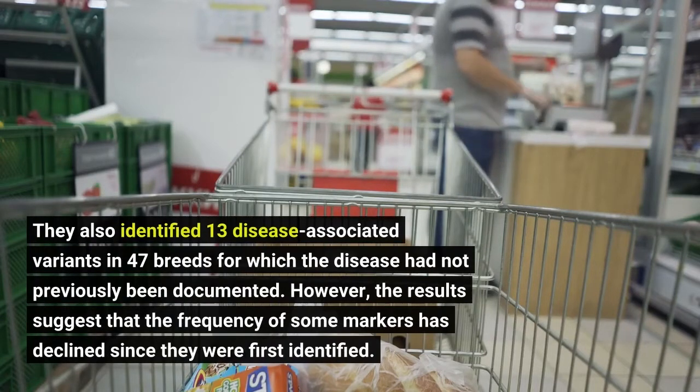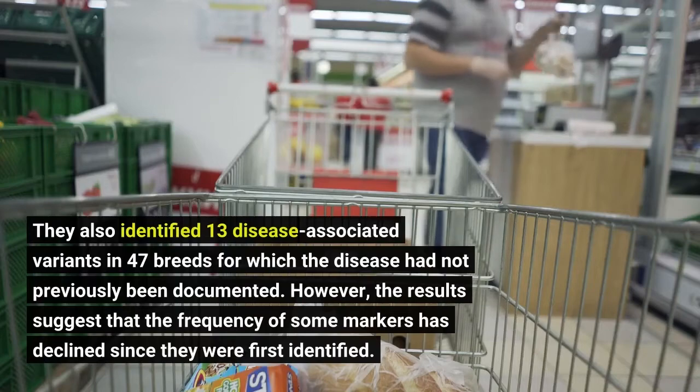However, the results suggest that the frequency of some markers has declined since they were first identified.